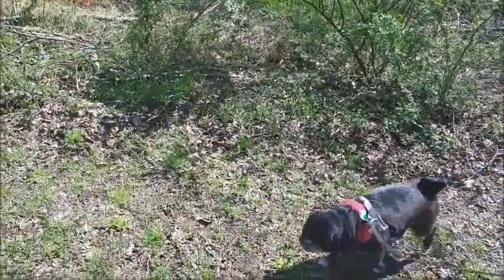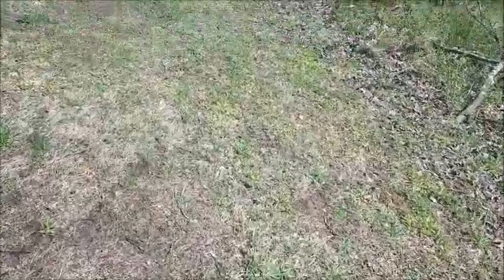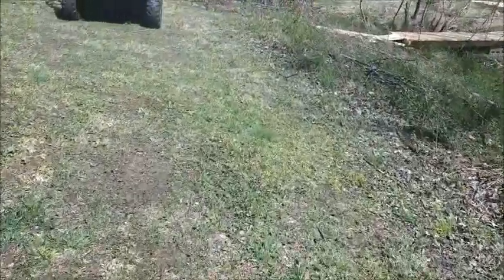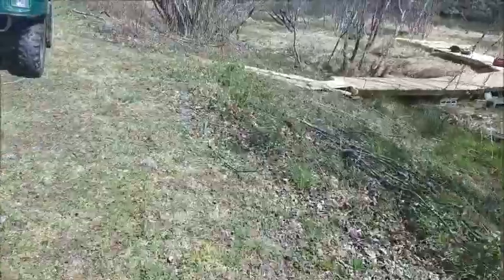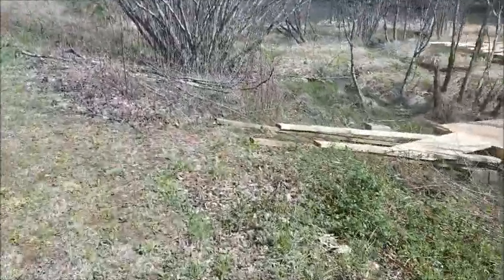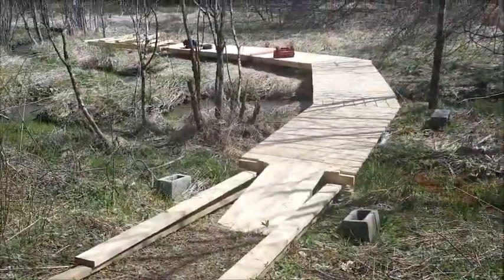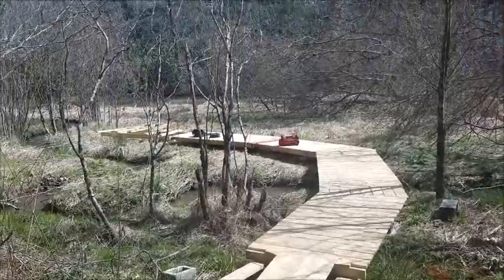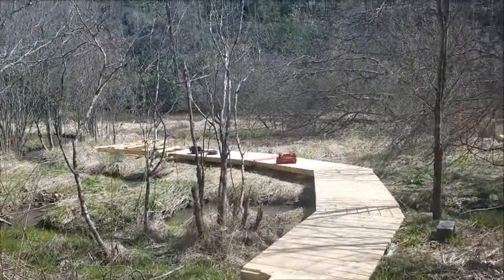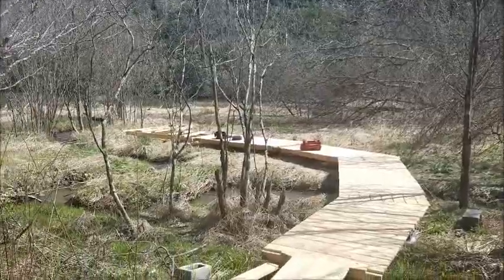On a sunny day like today you can't see as well. This is the start of the north entrance to the boardwalk, which is going to connect with the far platform. And that's what Dave's been working on today with the sun out.